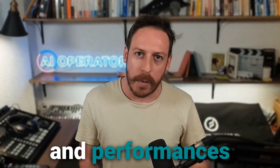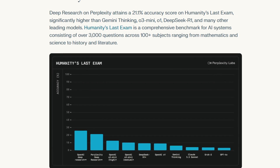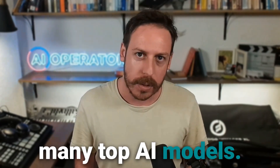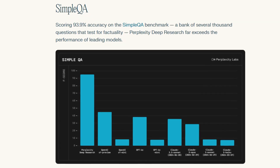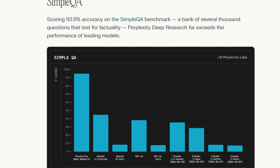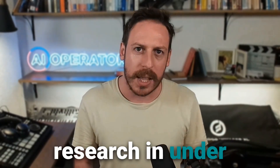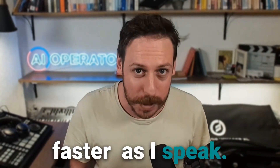Why is it such a game-changer? The benchmarks and performance indicate that it scored 21.1% accuracy on Humanity's Last Exam, higher than many top AI models. It scored 93.9% accuracy on simple QA, proving its factual reliability. It completes most research in under three minutes, and it's getting faster.